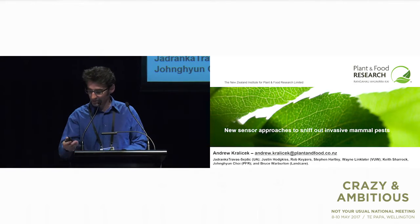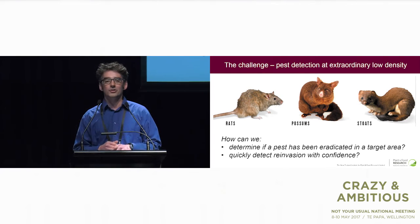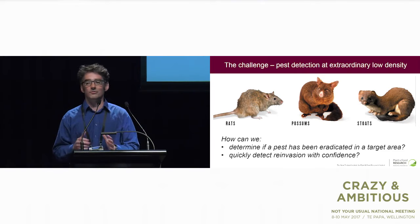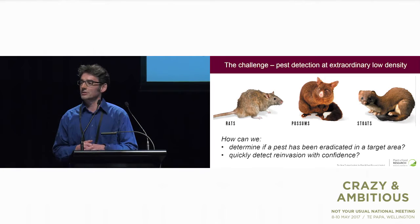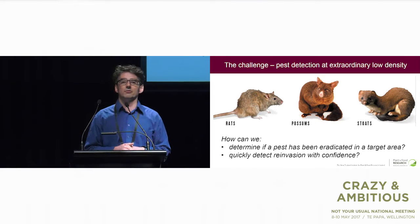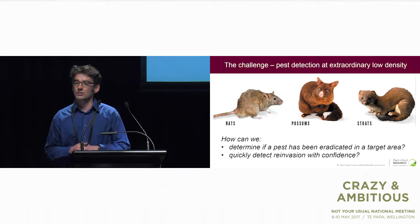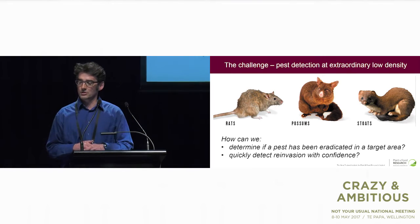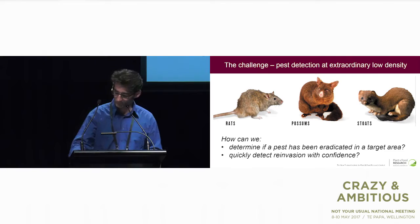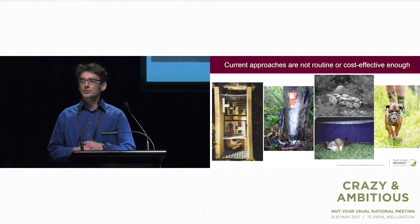So why is this important? Well, as Campbell Leckie talked about a little bit earlier, an eradication program is not the end of the story. How can we determine if a pest has been fully eradicated in a target area, where there may be small pockets or individuals left? And how, maybe six months after an eradication program, can we quickly determine if reinvasion is a possibility? The challenge is that pest detection at extraordinarily low density is very hard to do. Current approaches are not routine enough or cost-effective enough to facilitate that.